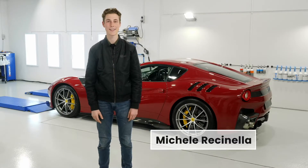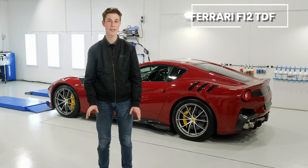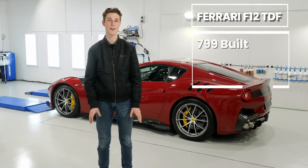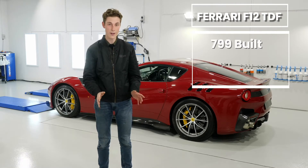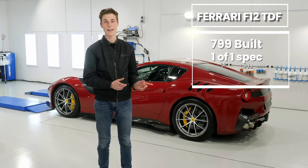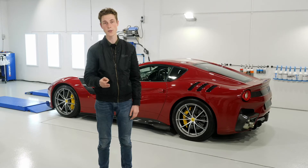Hey guys, so we've got something special for you today. Today we have a beautiful Ferrari — the F12 TDF. Most Ferraris are special, but this is a very special Ferrari. There are only around 799 of these cars made, and this one is even rarer, being a one-of-one spec, having gone through the Ferrari tailor-made option. So every single option was selected by the owner, and it truly is a one-of-one car.